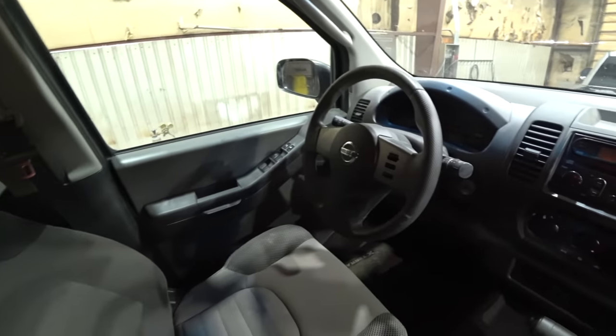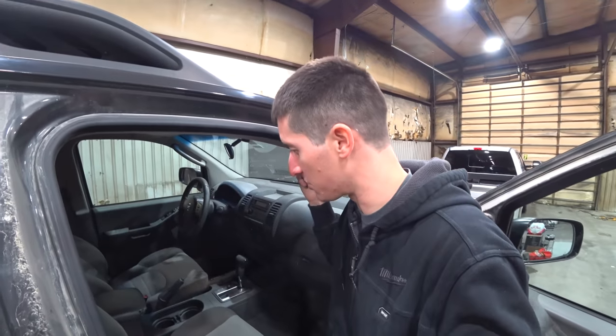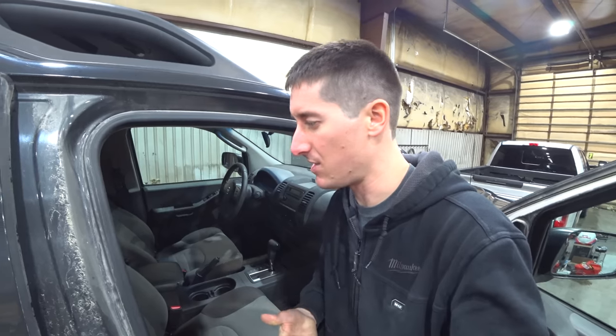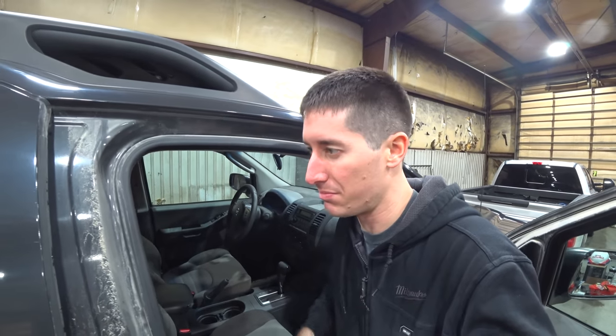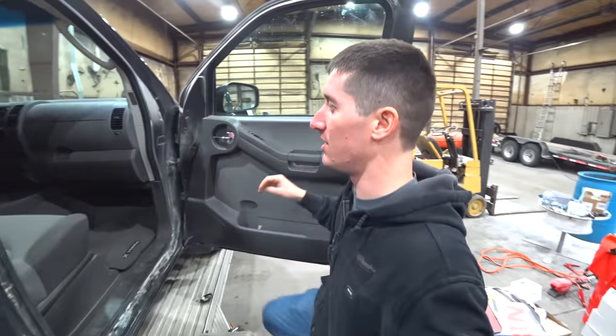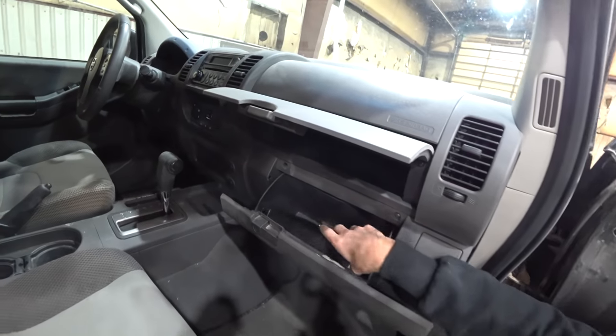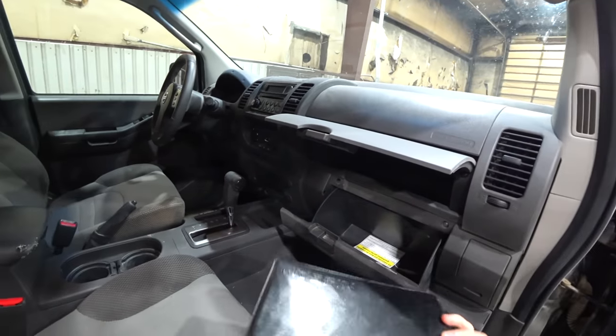A steering wheel with cruise control on it. Only that window is auto. I think this is an S — there's a bunch of different trim levels. I think S, SE, and there's some higher trim levels for sure. This one's pretty basic — no leather, no heated seats. Check this out: a dual glove box, just like the old F-250. The manual's in there. What a win.